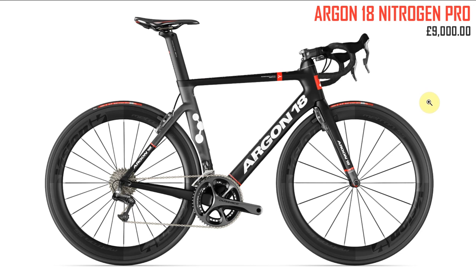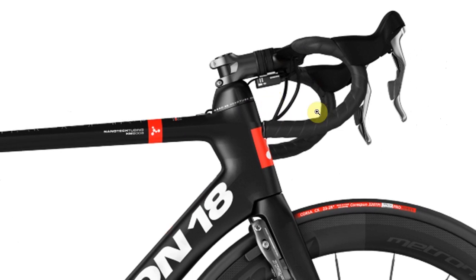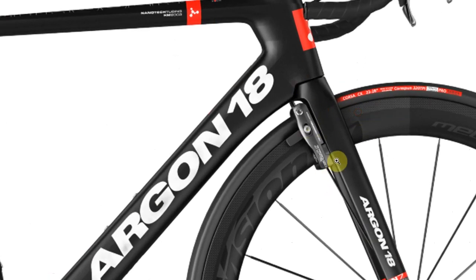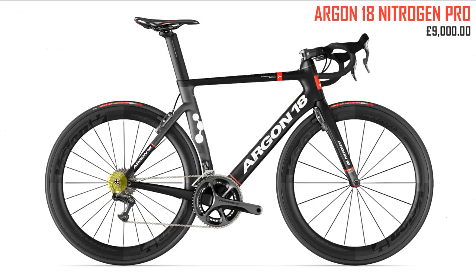Next up the Argon 18 Nitrogen Pro at nine grand. I quite like it but there are things I really don't like — there's a weird bit at the top that looks like it's got a funny little hat on. Might be aero but it does not look good. I like the hidden brakes in the fork — they've made a lot of effort there. Something in the photo looks like a dent but it's probably just the photography. Sort of like it but not a hundred percent.